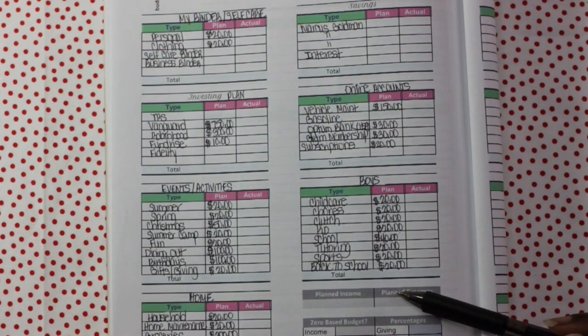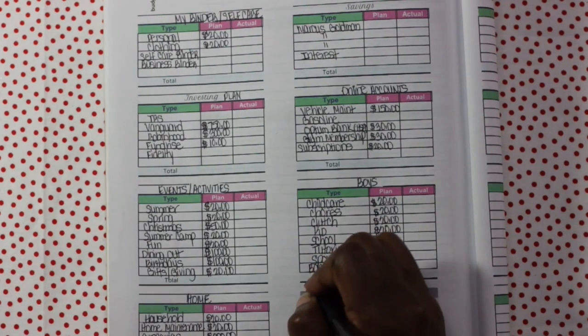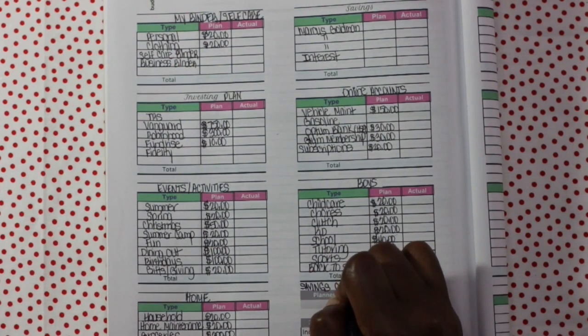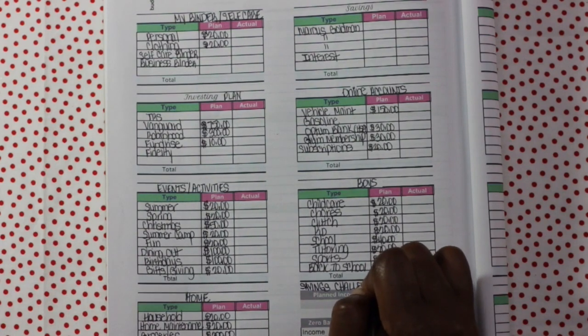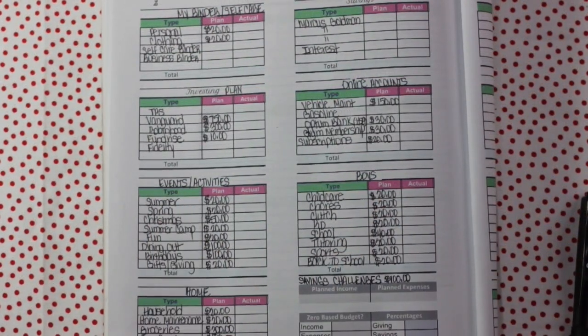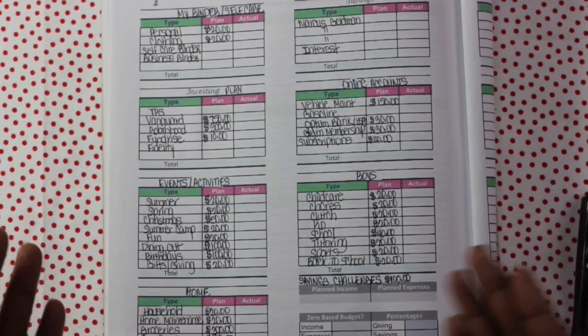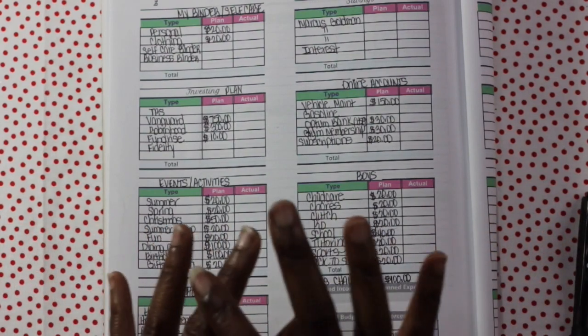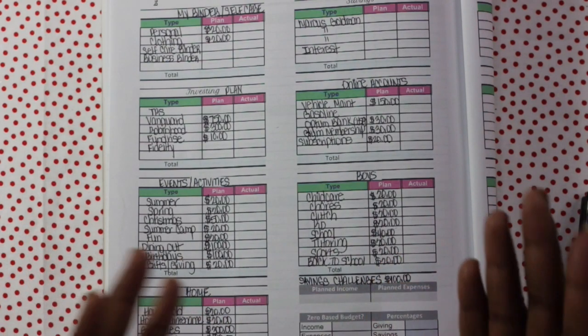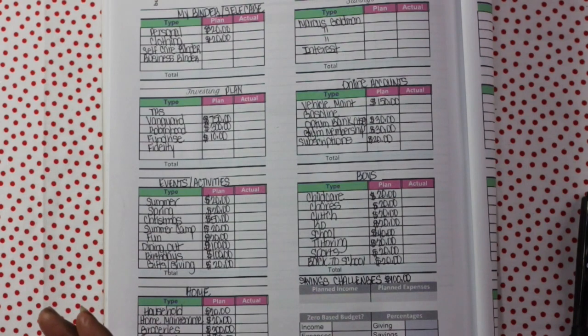One thing I didn't add in that I'm thinking about is savings challenges. I didn't do any last year or the year before, so I plan on starting some savings challenges up again — besides saving my coins. If you enjoyed this semi-budget setup for January and seeing the breakdown of it beyond just the broad categories I normally have in that red binder, please smash that like button and leave me a comment below. Let me know — are you switching up anything for 2024 regarding your budget? Leave that down below and I will talk with you guys later. Bye!